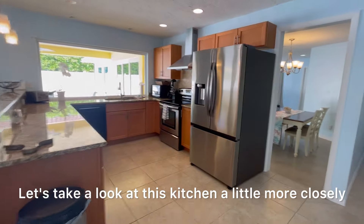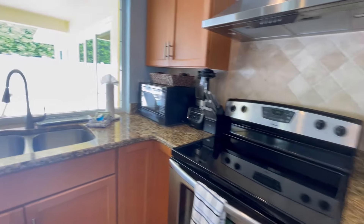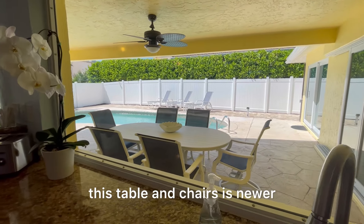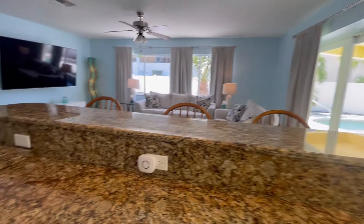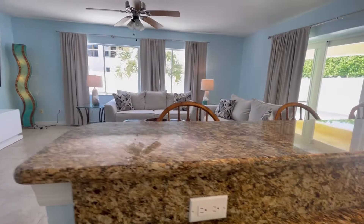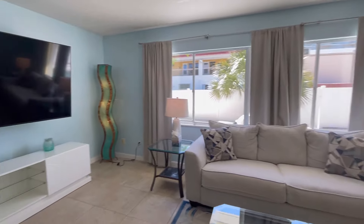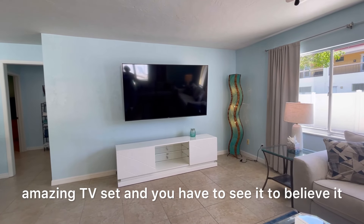Let's take a look at this kitchen a little more closely. I love this window with the views out there. This table and chairs is newer — the owner says it still has a warranty on them. There's nice countertop space. Here's your living room area, and this furniture is newer as well. And look at the size of this TV — the owner says it's an amazing TV set and you have to see it to believe it.